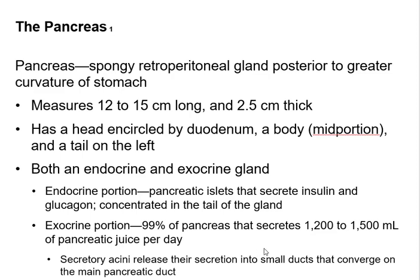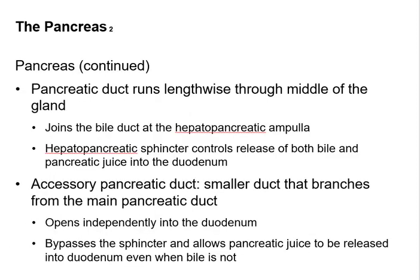It's interesting that throughout digestion the volumes secreted are always around a liter — the pancreas secretes about 1,200 milliliters, roughly one and a quarter to one and a half liters of pancreatic juice every day. You also make over a liter of saliva every day, so the digestive system likes to do things by the liter.